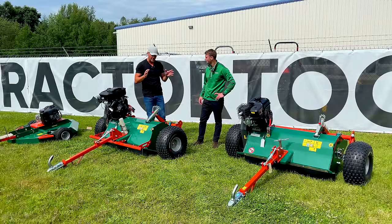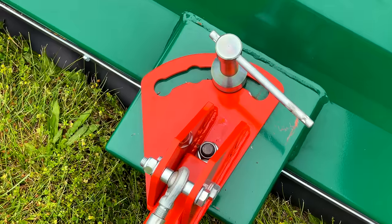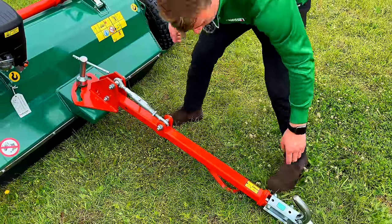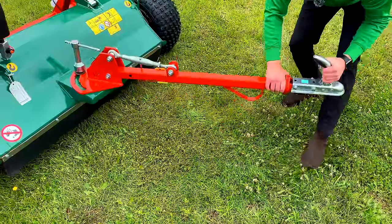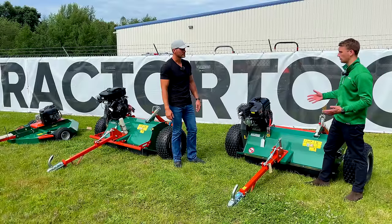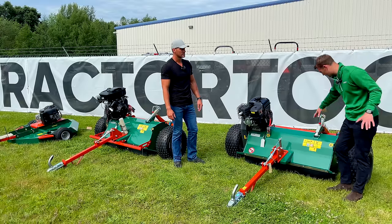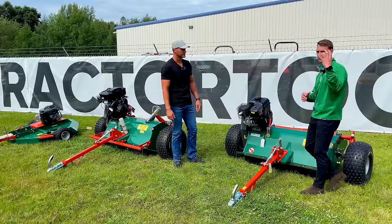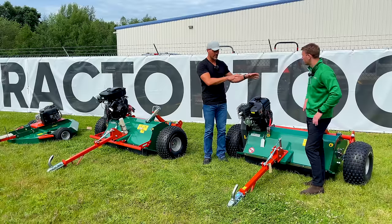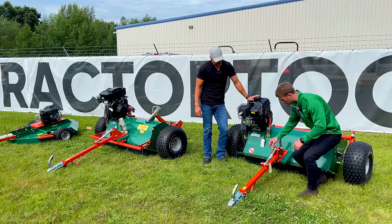There's one more tool-less adjustment up here on the tongue. This turnbuckle - you just back it off with a quick turn, which releases the drawbar so you can offset it to the left or right, bringing it out alongside your bike. That's useful if you're going along a hedge line with growth underneath and you need to push the mower out to get in where branches are coming at you. That's a useful feature and it's standard across all three series.